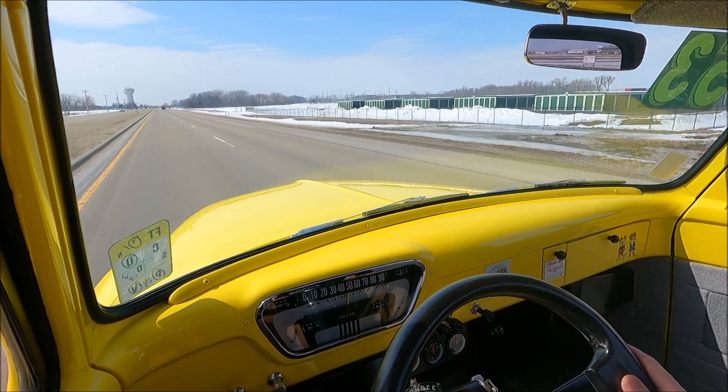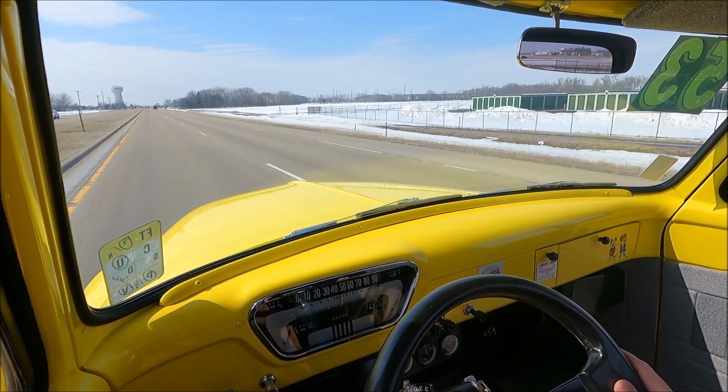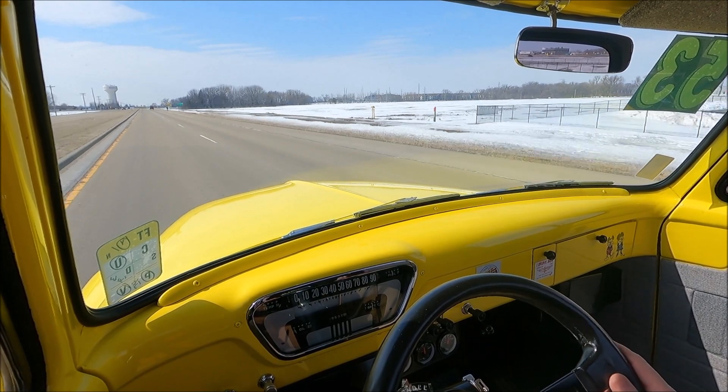Acceleration again good. Check out this 1953 Ford F100 on Unique Classic Cars dot com.